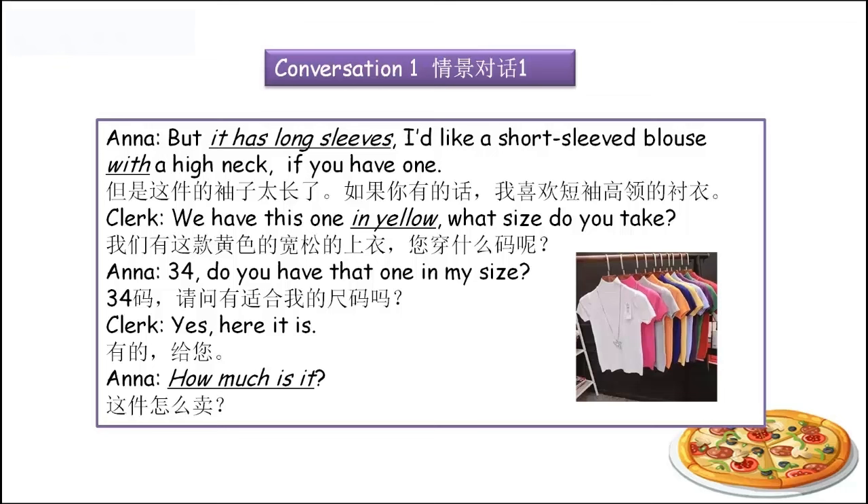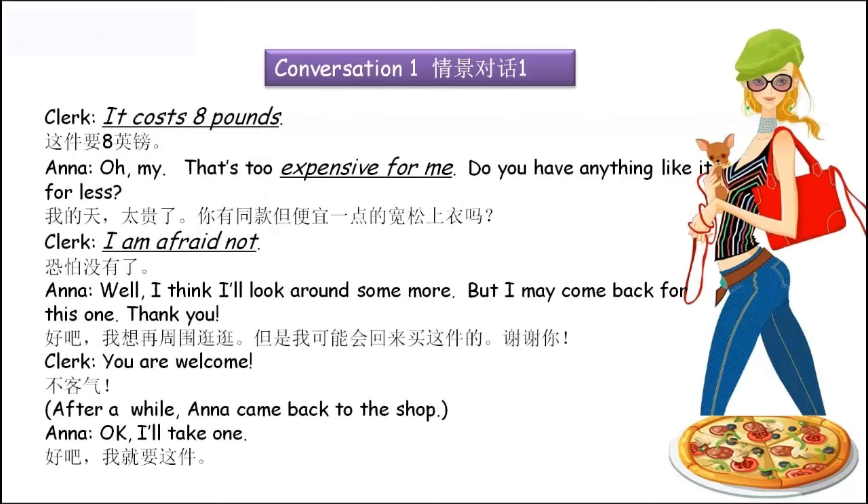'How much is it?' How much? — 多少钱？你可以简单说 'How much?' or 'How much is it?' or 'How much are they?' 复数。'It costs eight pounds.' Cost做动词就是花了多少钱，花了多长时间。It costs eight pounds. Pounds — 英镑，Dollars — 美金。